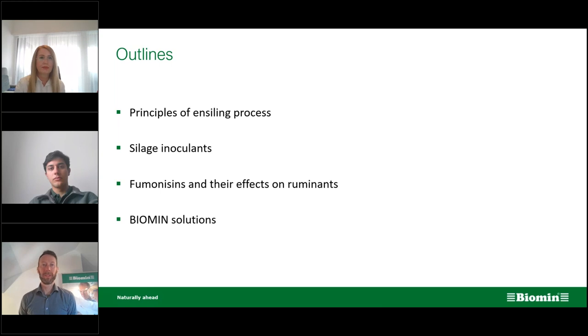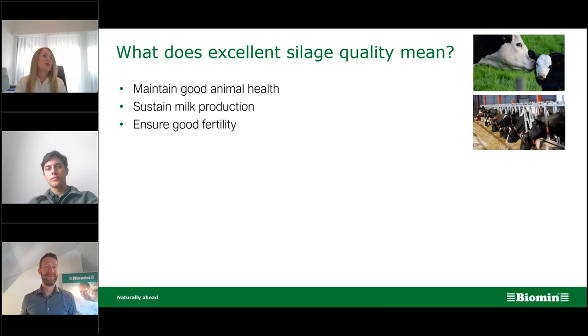Let me start with a description. What are we expecting from our silage once we close the silos, how will the process go, and what comes out? Excellent silage quality means that silage will maintain good animal health, sustain milk production, and ensure good fertility of the animals. These are the end goals we want from the feed we're giving our animals.